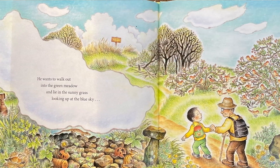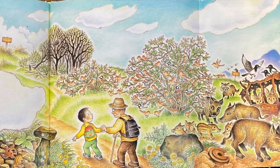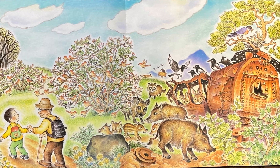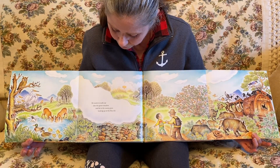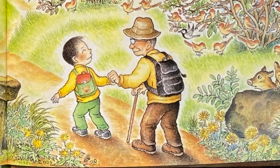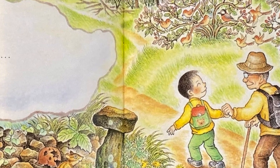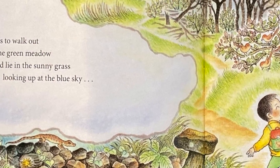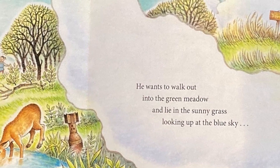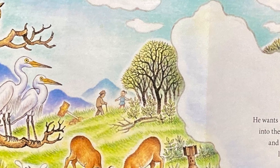This is what grandfather wants to do — he wants to walk out into the green meadow and lie in the sunny grass looking up at the blue sky. You can see grandfather and his grandson in the front of the picture, and on one side of the page you can see another grandfather coming from the other side, coming from North Korea with his granddaughter.